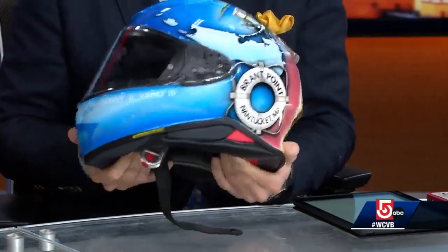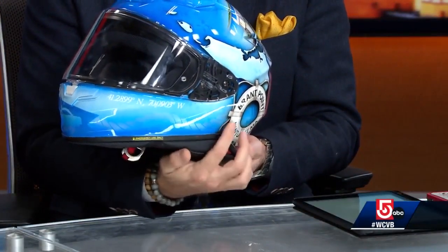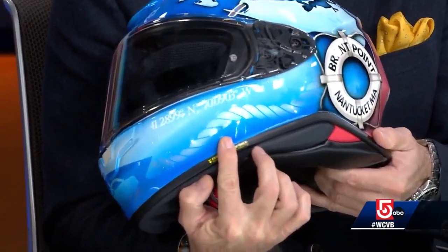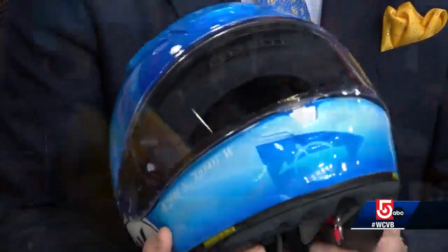It's absolutely incredible. Right here are the lat-long numbers for Brant Point lighthouse. And then he added this incredible detail — see that rope right there? That line of rope? It's incredible. It sparkles in the sun, and Jesse did an unbelievable, outstanding job on that helmet. I've got to tell you, watching here on the monitors, it does not do this thing justice seeing it in real life. Three-dimensionally, it's unbelievable. He was taking that flat stuff and turning that white helmet into just that.